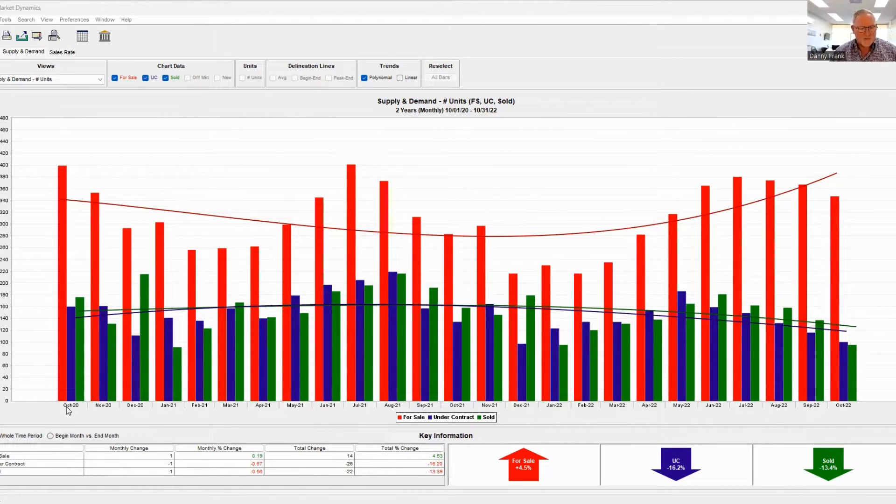What I want you to notice is this goes from October of 2020 all the way to October of 2022. Look at this pattern. Every August — let's go to August of 2021 — if you went from August all the way down coming up till February, and then take August down to February again, you can see this repeating pattern.